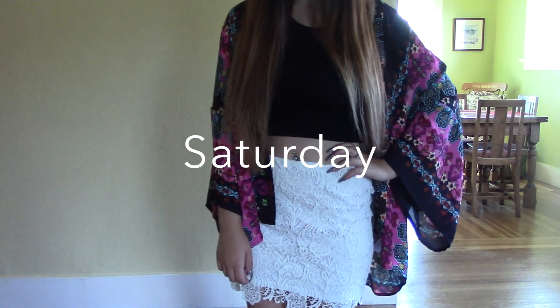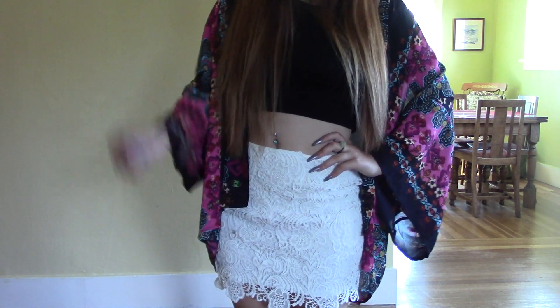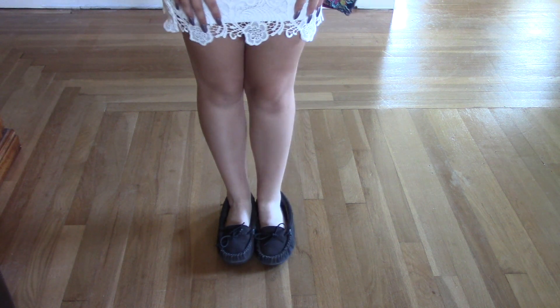On Saturday, I'm wearing a black crop top, a white pencil skirt from H&M, and a cardigan from DressLink.com. I'm again pairing that with my gray moccasins.